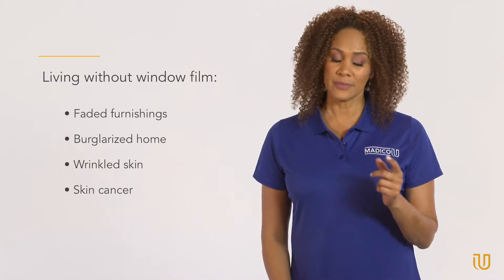The faded furnishings, the burglarized home, the wrinkled skin, and if you're not careful, even skin cancer.